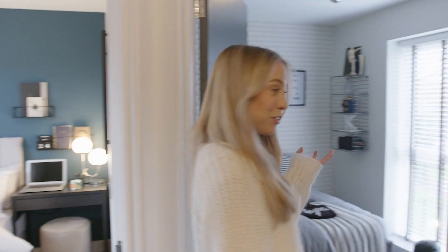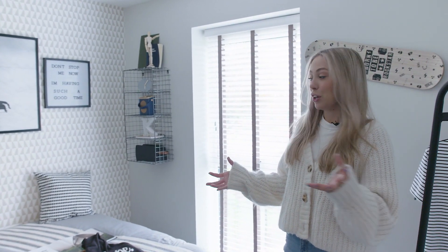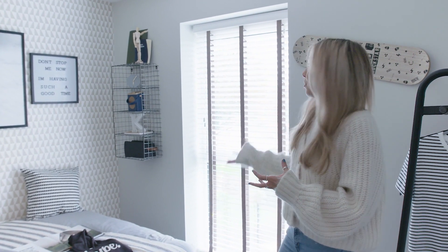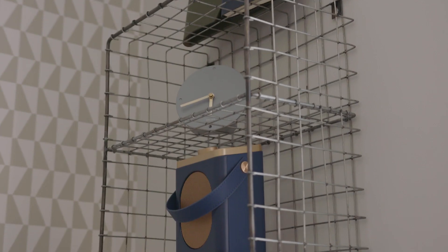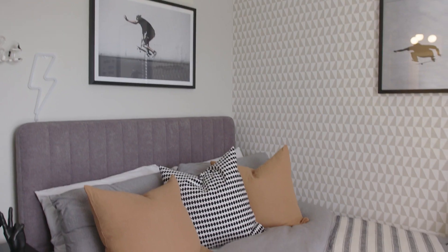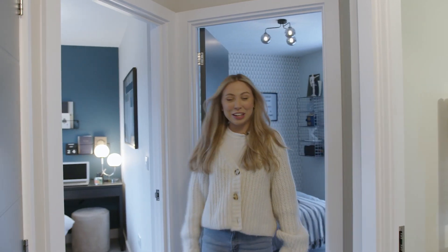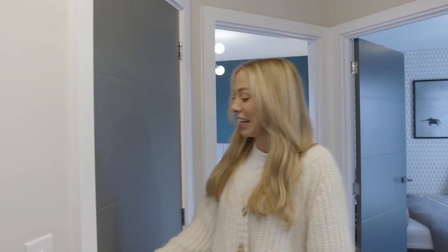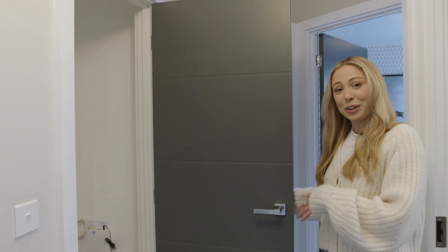Coming into the third bedroom, you'll see this is a really great size room — you can fit a double bed in here. You also have the floor to ceiling window and lots of room for storage. It's also a great space to convert into an office if you're flexible or hybrid working. And if you're looking for even more storage, there's a really handy built-in cupboard just here that gives you the space to tuck away your hoover or any other bits and bobs.